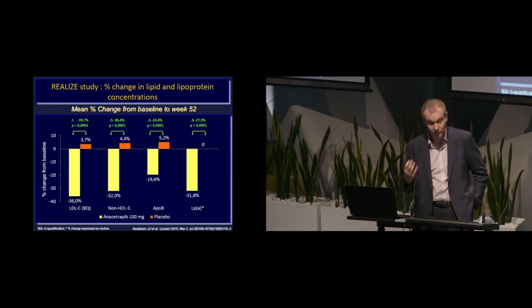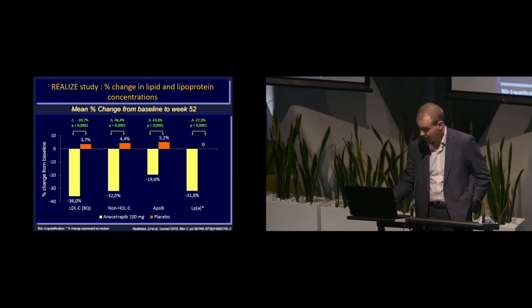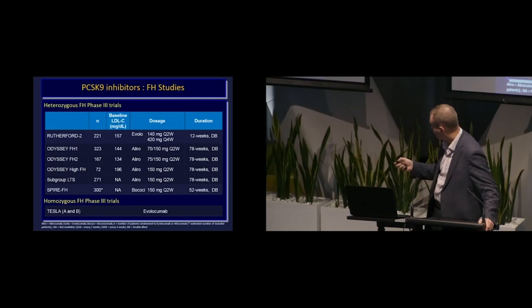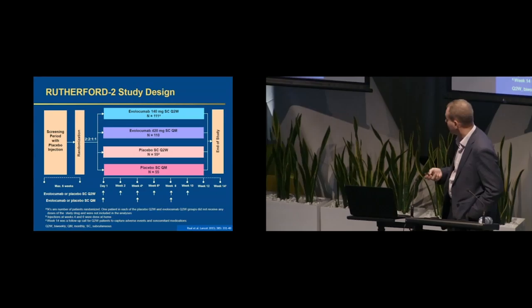One FH study was performed in the anacetrapib program — the REALIZE study looked at heterozygote patients. Not surprisingly, the drug raised HDL cholesterol, no different from non-FH. But impressively, it lowered LDL cholesterol 36% on top of statin and ezetimibe. CETP inhibitors, while they may not have a broad future, could potentially be of great use as a new oral therapy that's well tolerated for FH patients. As cost becomes a big issue, an oral drug will be a lot cheaper than a monoclonal antibody.